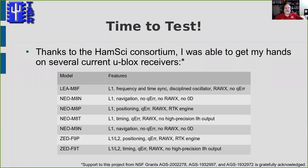So it was time to do some tests. Thanks to the HAMSAC Consortium — and I do want to acknowledge the support from the NSF grants shown on this slide — I was able to get my hands on several of the current Ublox receivers, shown in this table. In this short presentation I don't have time to go into details about all the receivers or all the tests, but I have a paper in the proceedings with more than you'd ever want to know about GPS performance. It might fascinate you, or put you to sleep, or both.